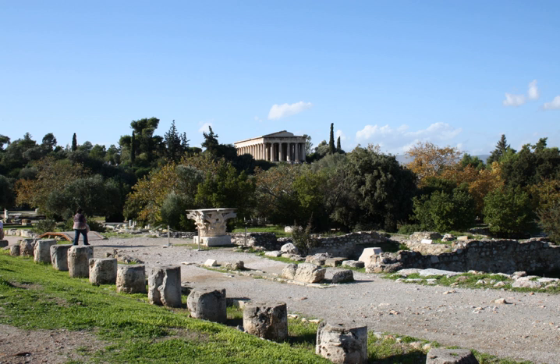Delos: South Stoa I, south of the sanctuary of Apollo and west of the Oblique Stoa and the L-shaped stoa of the agora of the Delians. Stoa of Philip, two parts, south of the sanctuary of Apollo, between the South Stoa and the harbor. Oblique Stoa, south of the sanctuary of Apollo, south of the L-shaped stoa of the agora of the Delians.